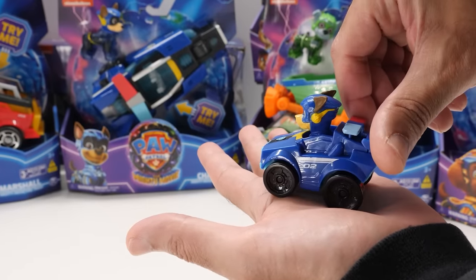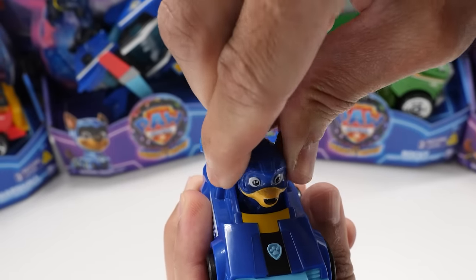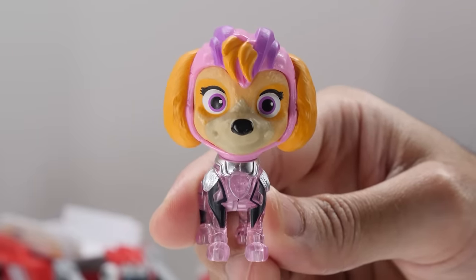Unlike previous Paw Patrol vehicles, this one's made of plastic and Chase's head doesn't articulate.